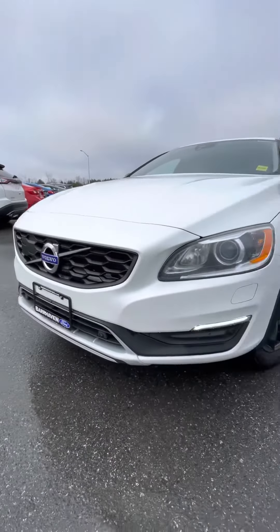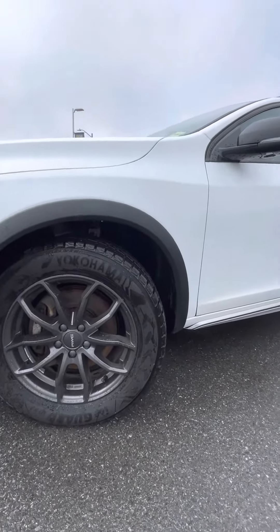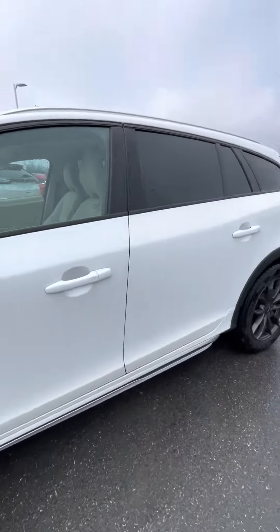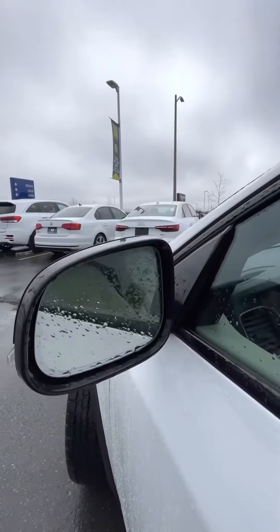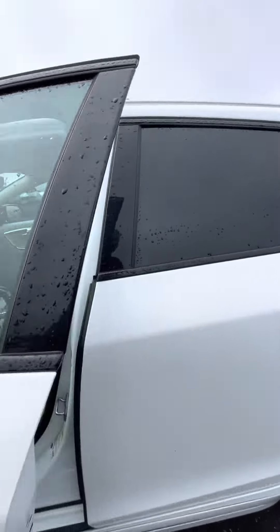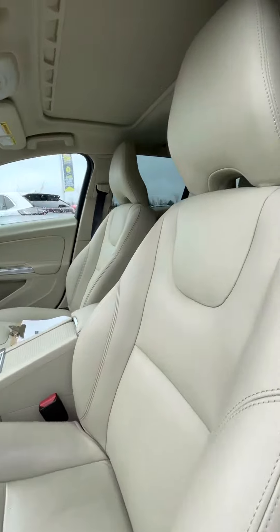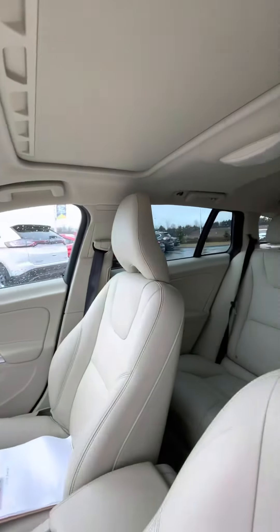Sensors on the front. Nice tires on there too. Signal lights, intelligent access, beautiful interior, nice cream color.